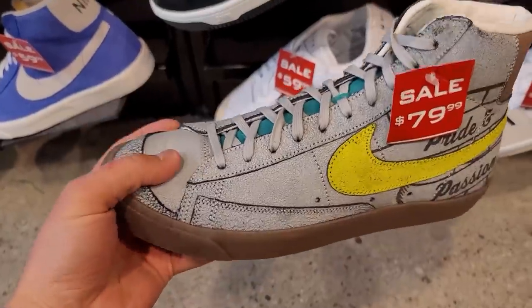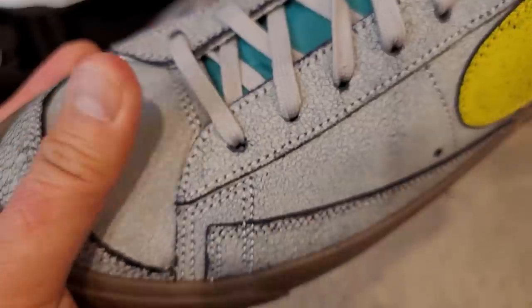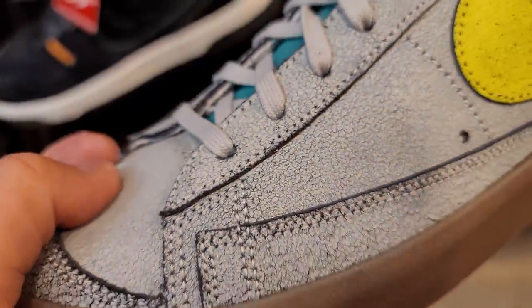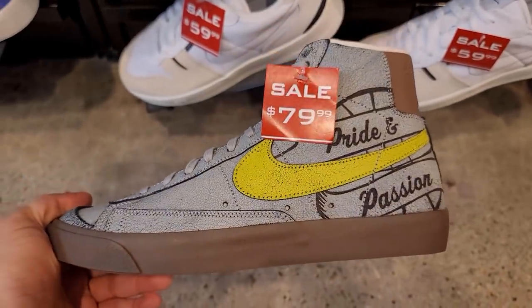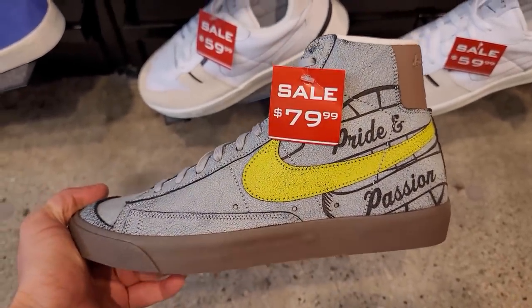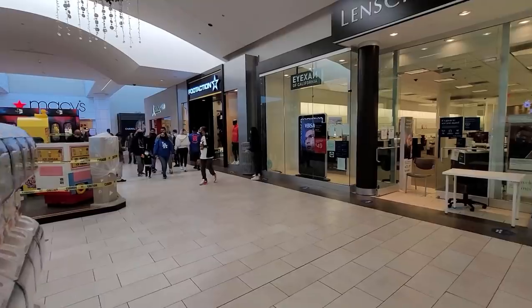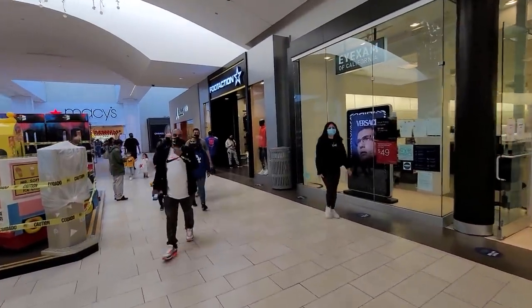Vapormax 360 — wow, interesting material. Is that leather? It's like broken-up leather. $80 — not too bad, normally goes for $110. Last stop at the mall — got a Foot Action, they got a Flight 23 store, a Kicks Lounge in the back, and a Jave on the side.